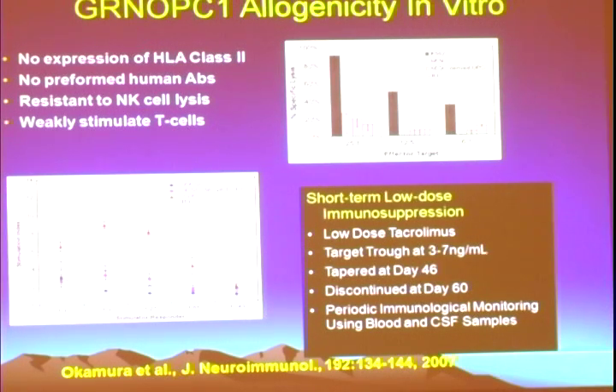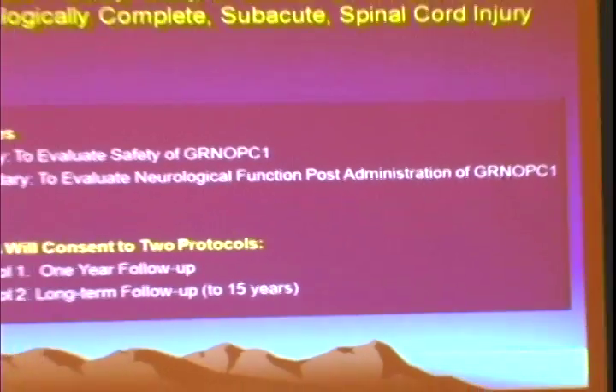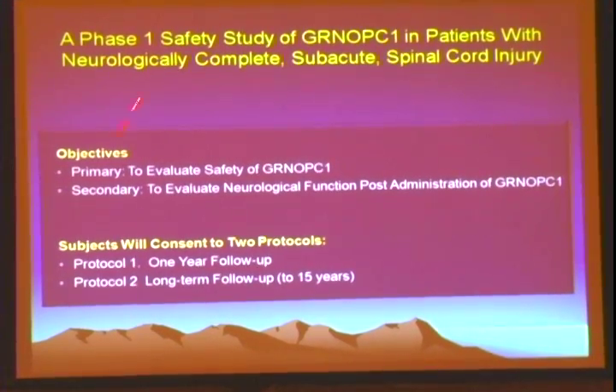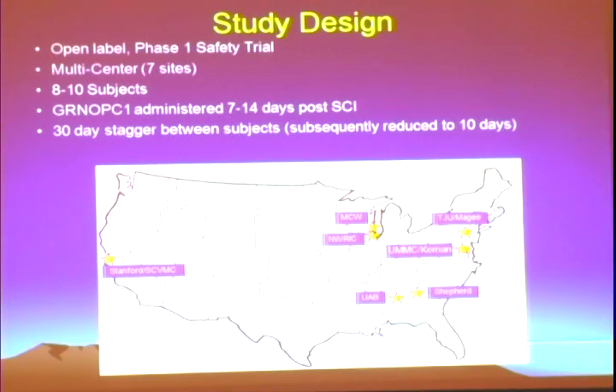Our in-house scientists showed that OPC1 has very low allogeneicity, suggesting that potentially short-term low-dose immunosuppression could be sufficient. One thing learned between the UF trial and the GERON trial: in the UF trial we used cyclosporine, but it's now known that low-dose tacrolimus potentially leads to much better tolerance of allogeneic cells. So we actually went with low-dose tacrolimus. Based on the preclinical work, we launched a Phase 1 safety trial of GERON OPC1 in individuals with subacute spinal cord injuries — an open-label Phase 1 safety trial with seven sites. The goal was to enroll eight to ten subjects; ultimately five were enrolled before it was stopped for financial reasons.